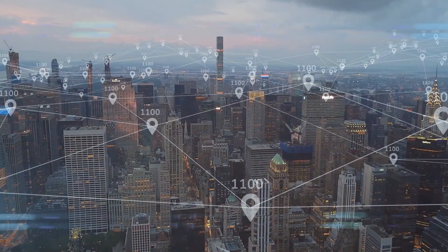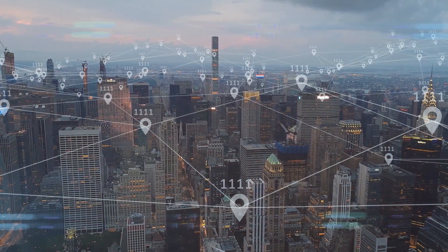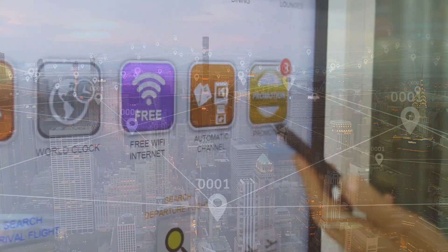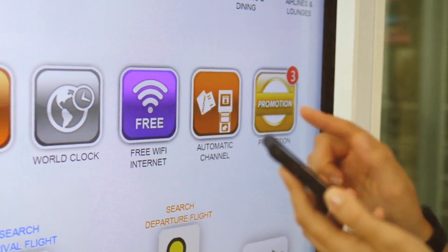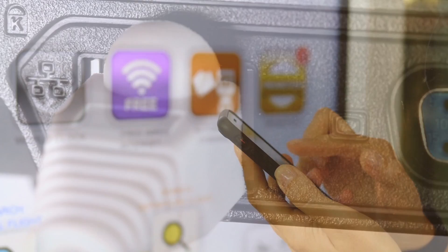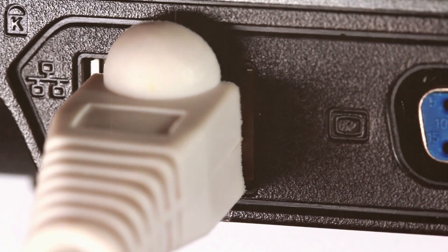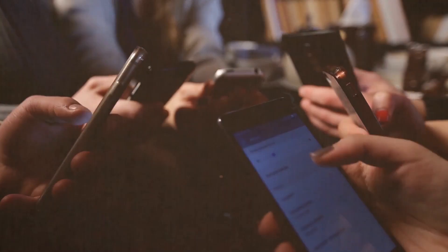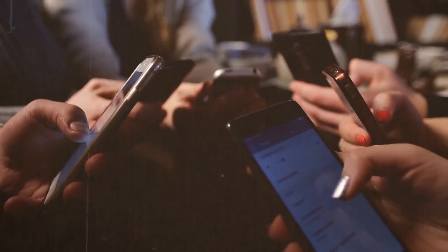As we wrap up this digital journey, remember that choosing between a Wi-Fi booster, repeater, or extender is about assessing your specific needs. Consider the size and layout of your space, the number of devices you need to connect, and what activities you'll be using the internet for. Don't let dead zones dictate your digital experience — make an informed choice and elevate your Wi-Fi to heights unimagined.